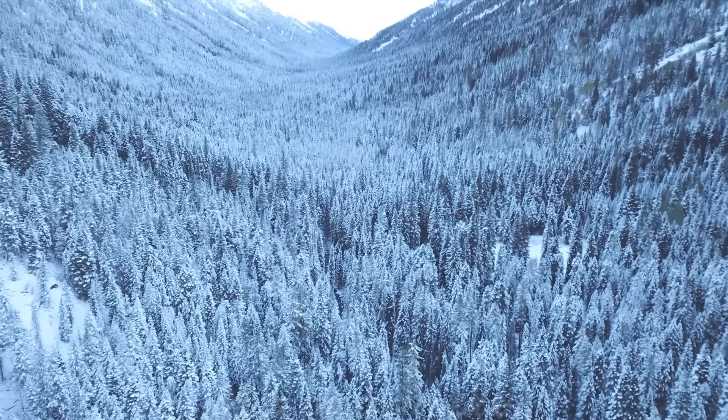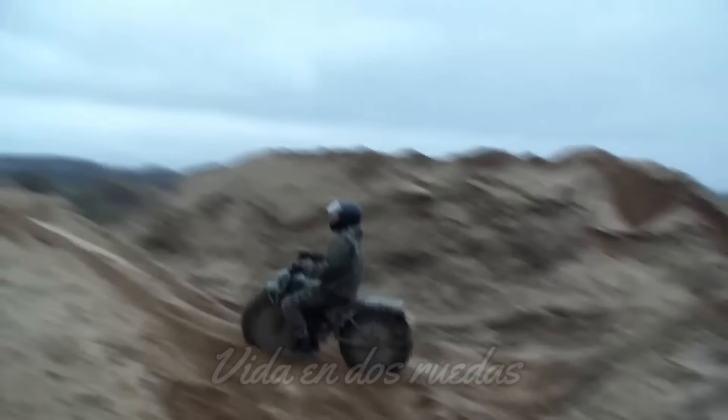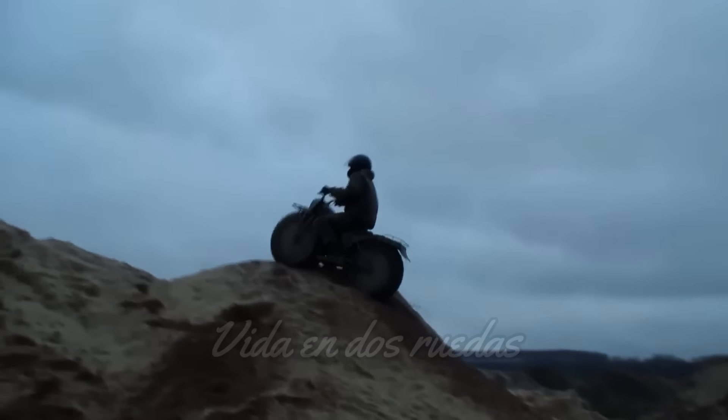Hoy vamos a explorar la historia detrás de esta increíble moto rusa de bolsillo, que no solo ha conquistado su país de origen, sino que también apunta a llegar a todos los rincones del mundo.